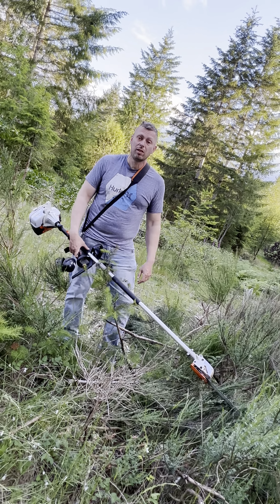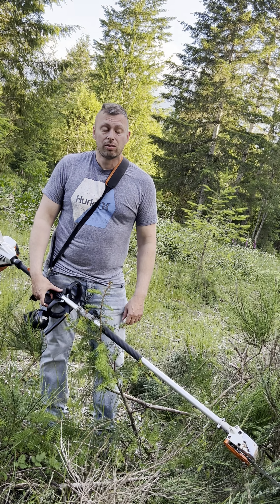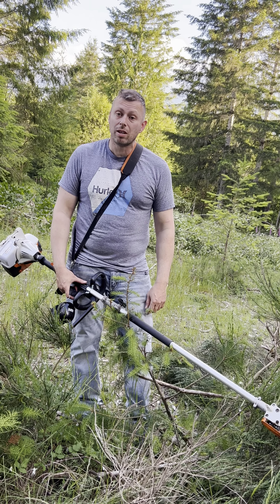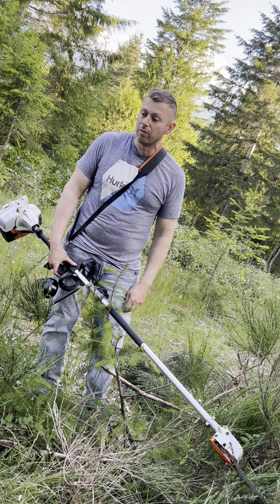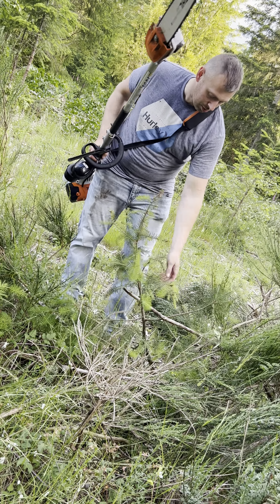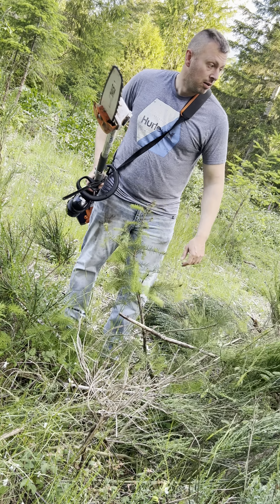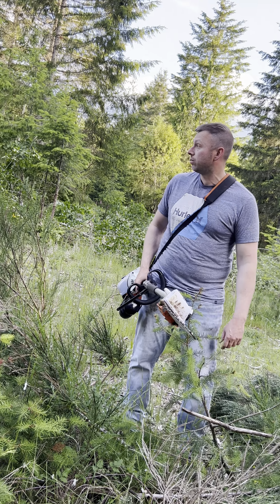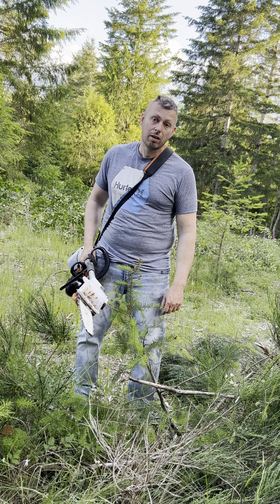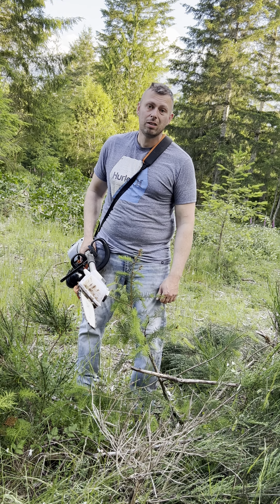It can grow like six feet in like two years. So we just wanted to get all this stuff cut away from the trees to give the trees a chance to grow, to get it up above the scotch broom. That's what we're doing here — kind of saving these little trees. This is about ten trees right here, and it means we don't have to plant them, they're already here and growing, so it's a big deal.